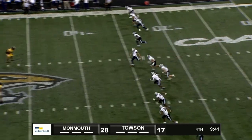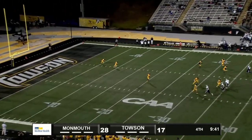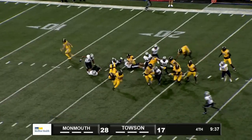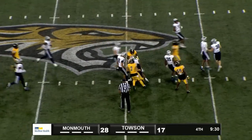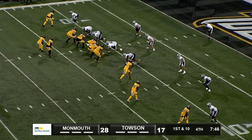Diego standing one yard deep in the end zone. Now he comes running up, takes the kick at the five on the far side. Heads towards the middle of the field to the 20, bounces it outside — 25 — cuts back inside — 30, 35, 40, 45 — midfield and down to the 46-yard line. Just about midway through the fourth, they trail by 11.